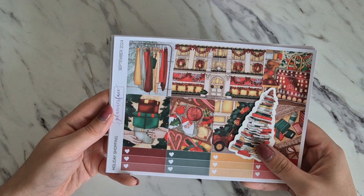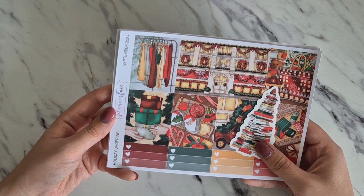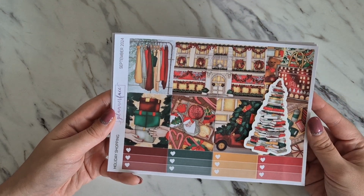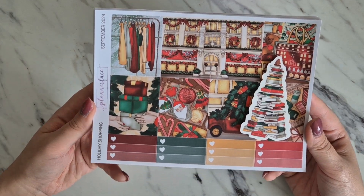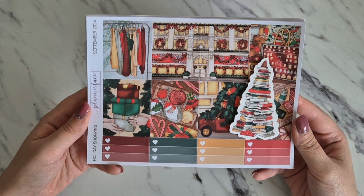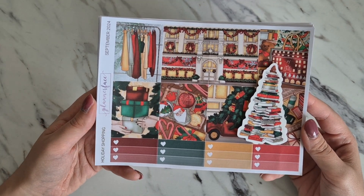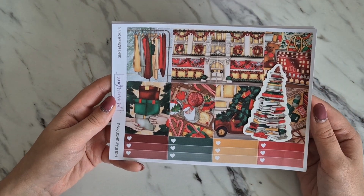Anna does sometimes list overstocks, but only if there are overstocks available — if there aren't, there won't be any to list. So if you don't want to miss out on these kits, I really recommend subscribing. That is the September mystery kit and I love it. I hope you love it too — it's making me very excited for the festive season, even though fall and Halloween haven't really got started. I am always more of a Christmas person than a fall person.